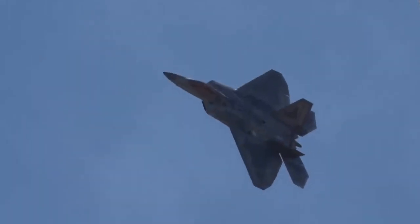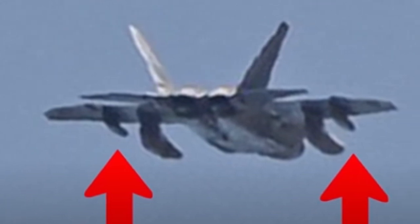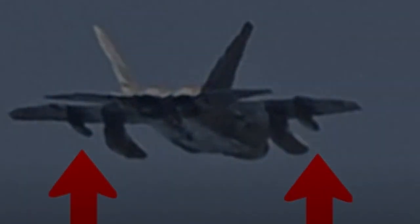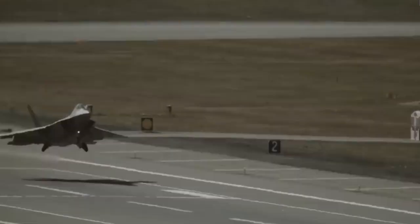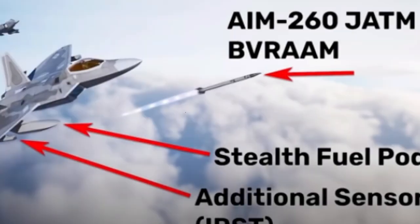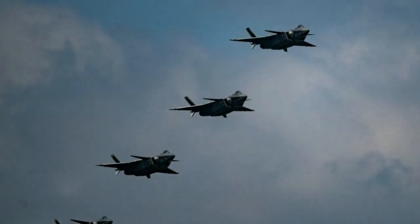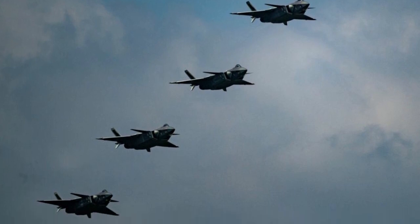Recently, an image believed to depict the upgraded F-22 Raptor surfaced on social media, posted by a plane spotter account known as Task Force 23. The image closely resembles official renders of the Air Force's upgraded F-22, featuring stealth external fuel tanks and outboard sensor pods. This development raises questions about the future of the F-22 program and its role in shaping the Air Force's next-generation air dominance fighter, designed to replace the F-22.